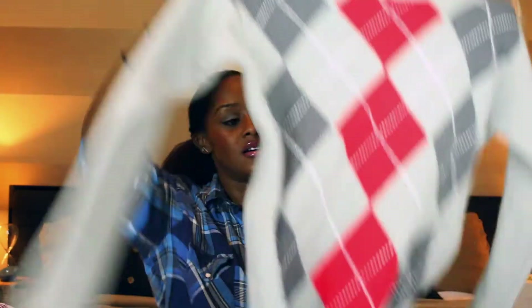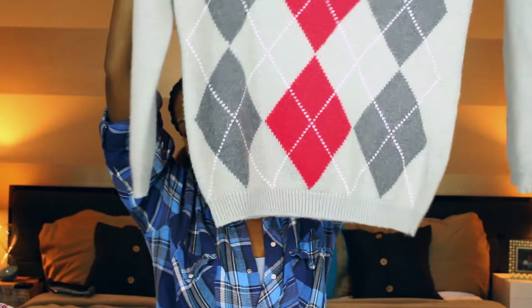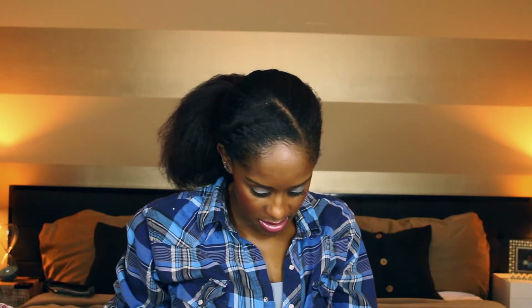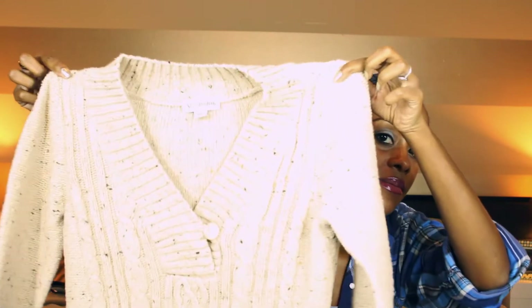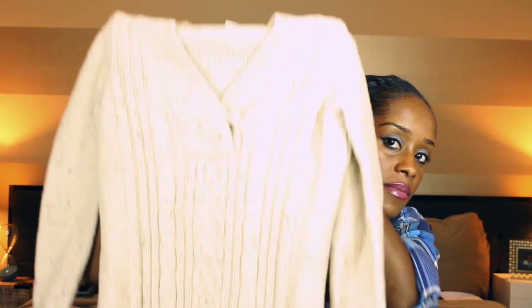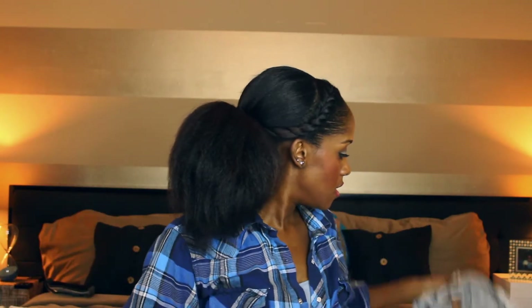A really cute oversized argyle sweater that I'll probably wear with leggings. I don't know who it's by — it doesn't have a tag. $1.50. And a sweater for my daughter — this was $1.25.